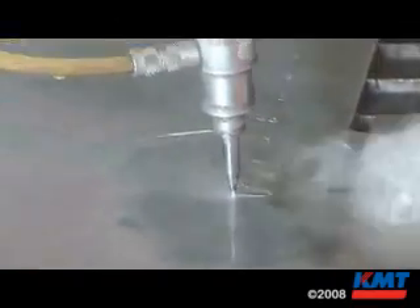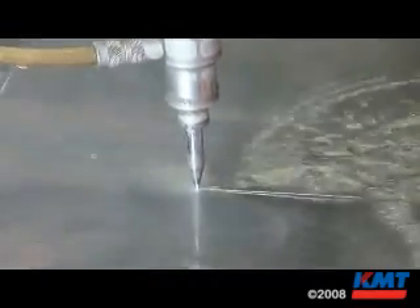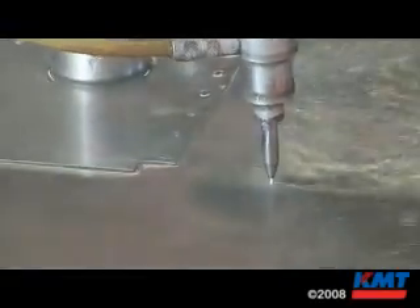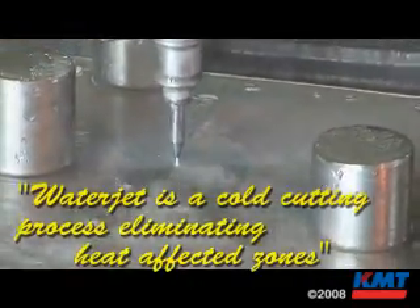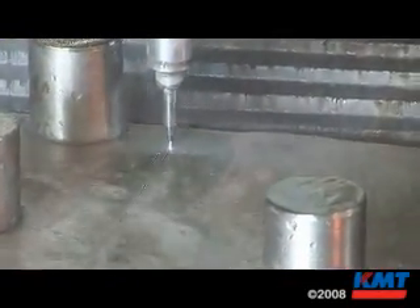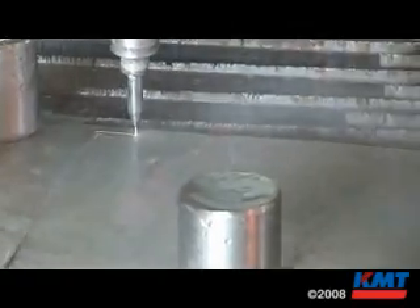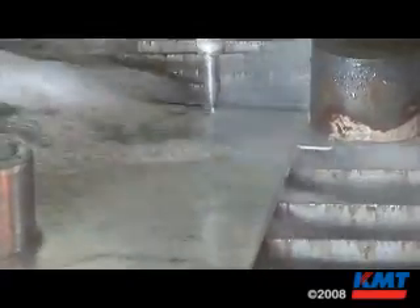The reason we went with the water jet — the main reason is we couldn't use a laser or a plasma, because when you use a laser or a plasma it messes up the temper of the material, the heat zones, and the aluminum. And you're not allowed to use that through our specs. So using the water jet, cutting with just high pressure water and abrasive, you're allowed to use that and it's not messing up the material.